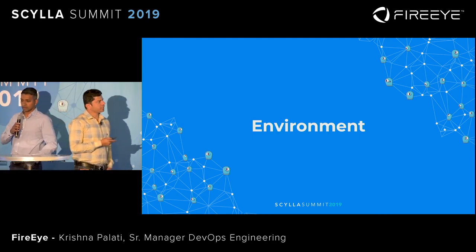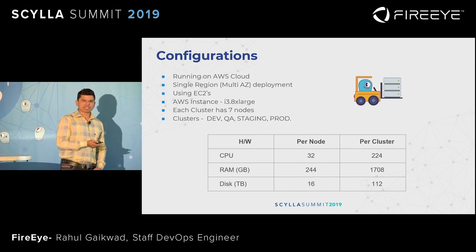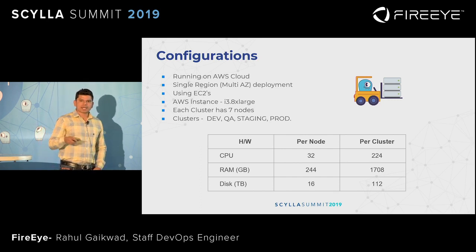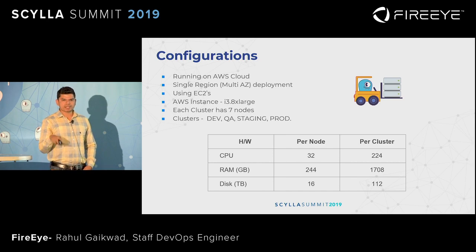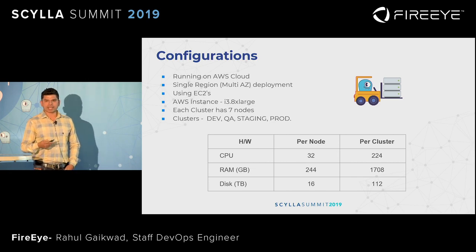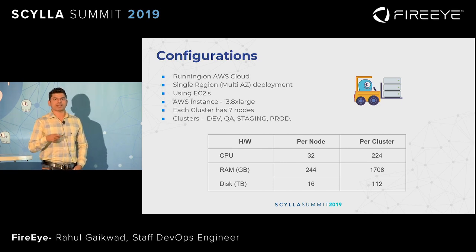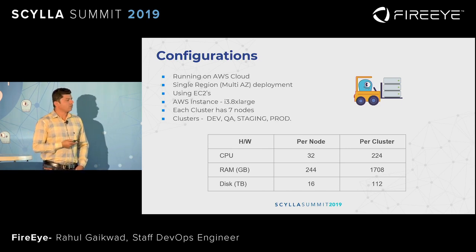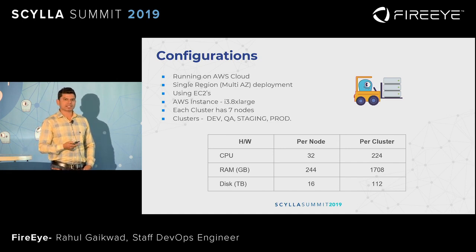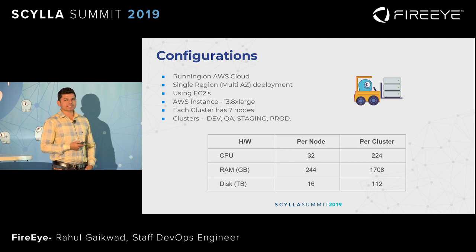Our entire environment is built on the AWS cloud, whether it's the application stack or the ScyllaDB cluster. Our current architecture spans a single region but across multiple availability zones. We are using a FireEye customized standard AMI for building EC2 instances, and on top of EC2 we install all the applications and the ScyllaDB RPMs. We have four environments: dev, QA, staging, and prod. Each cluster has seven nodes, and for ScyllaDB we are using i3.8xlarge instance types.